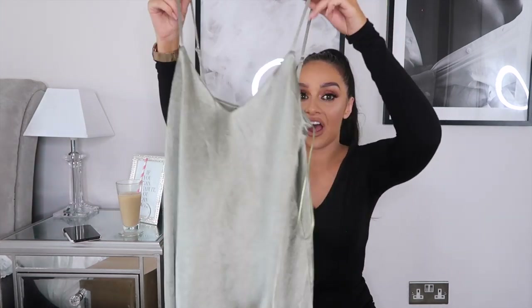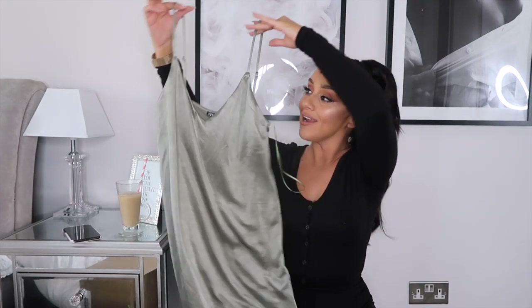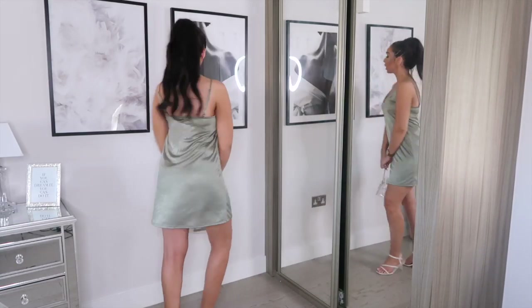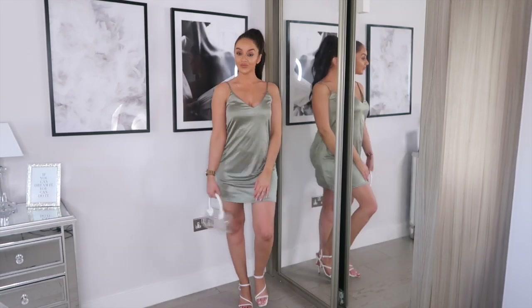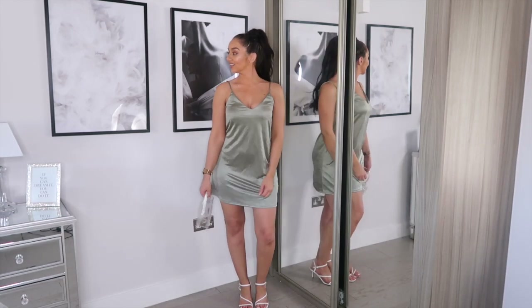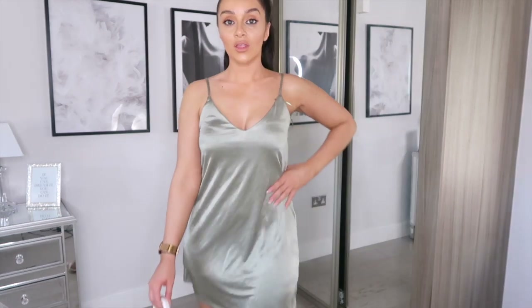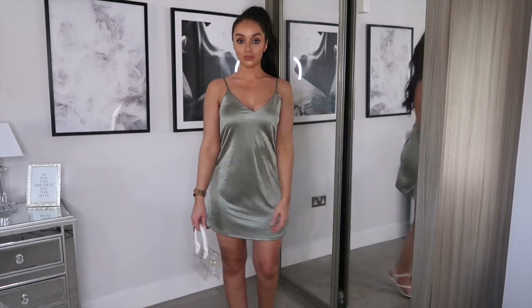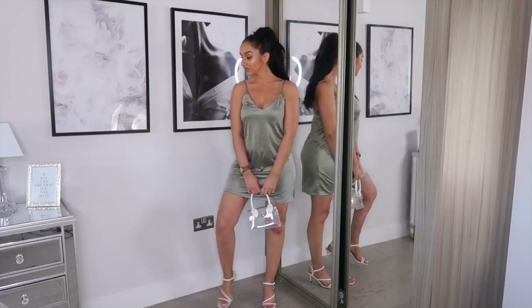Moving on to another piece of occasion wear. This one is a lot more pleasing on the bank account — it was only £15.99. It's just this gorgeous, light, silky satin strappy dress. It's quite basic, but I just feel like sometimes these basic little satin dresses can end up being such a stunning outfit. It's got adjustable straps and I got it in a size small. I just thought with a pair of heels and a nice little clutch bag, it could be a really cute evening outfit.